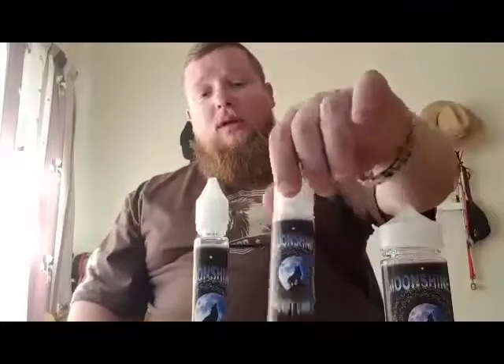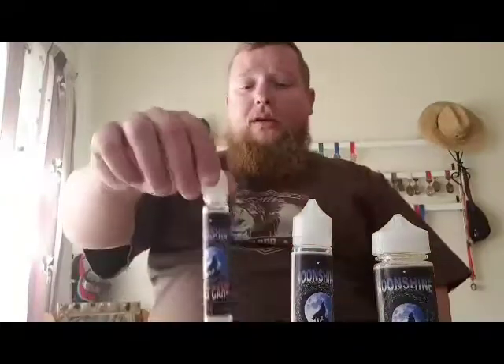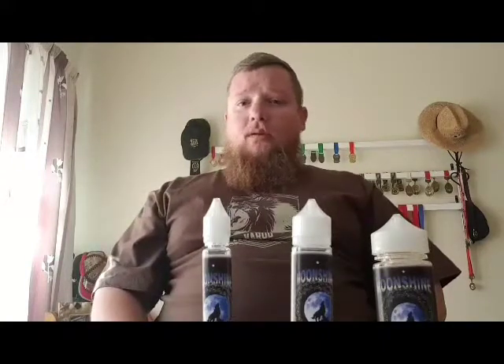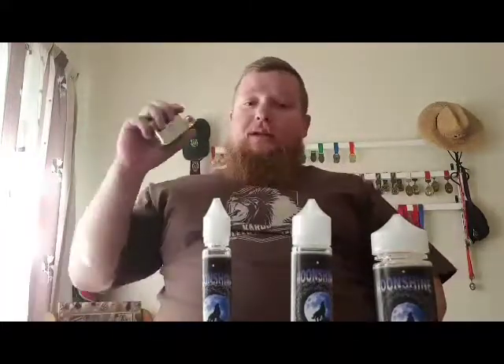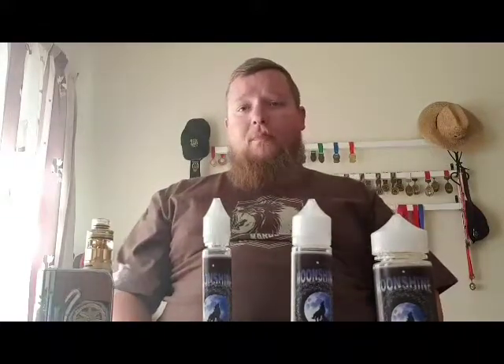These bottles will be available in three different sizes: a 30ml, a 60ml, and a 100ml. They're authentic Chubby Gorilla bottles, so they're childproof, safe to use, and essentially UK approved. They're going to be launching 10 flavors, ranging from menthol all the way through to fruity and full-on dessert flavors.